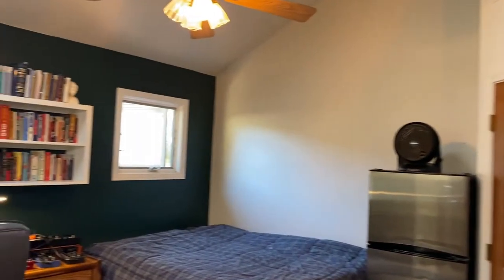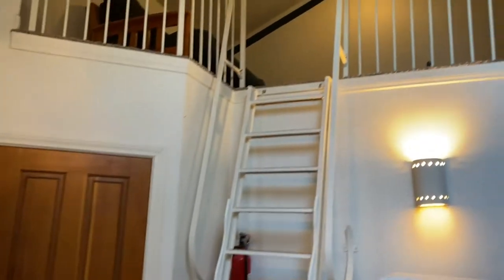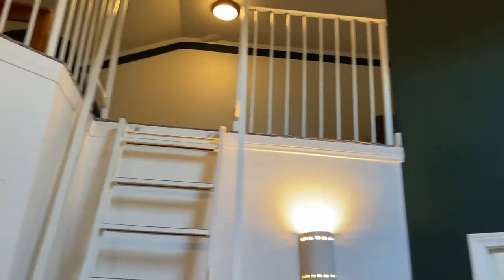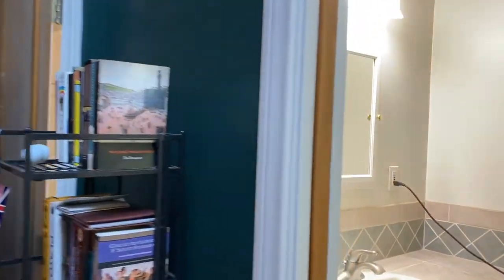This is the third bedroom, which has a loft — some really fun, actually livable space with cable and basically everything you need up there. And then there's another full bath.